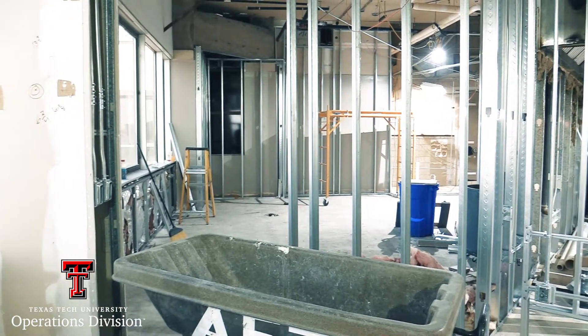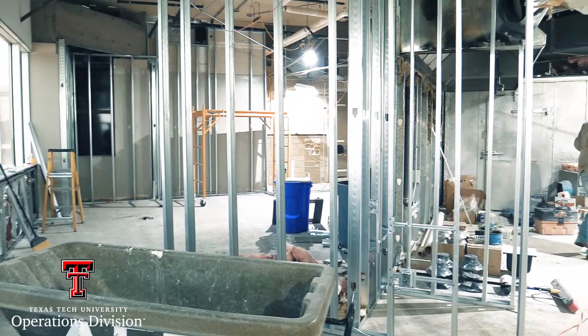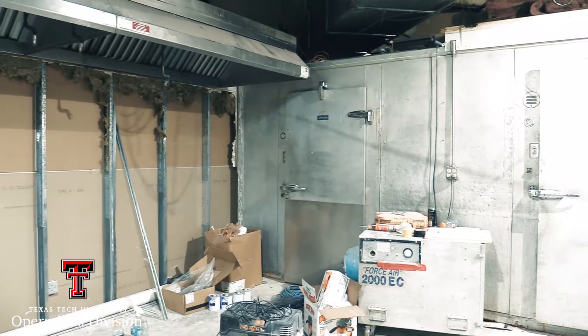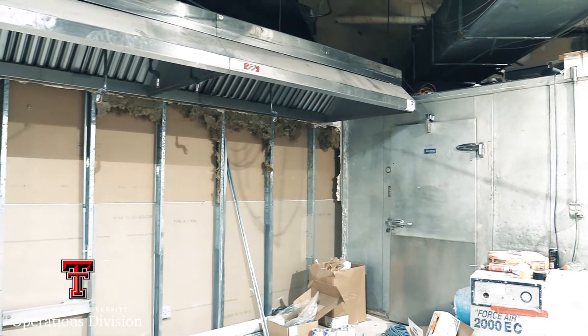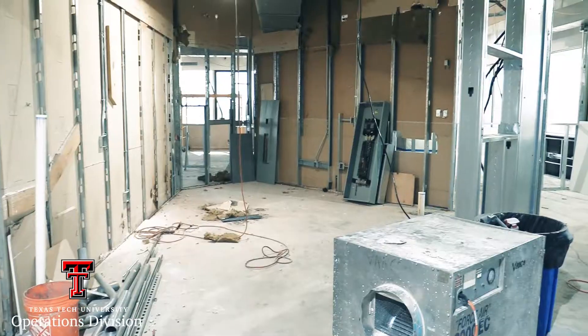The renovation includes expanding the kitchen to be about double the size that it was previously. It includes a new fume hood so that we can bring all of the equipment and everything up to code in the kitchen. We'll also be including a pizza oven so there'll be pizza available.